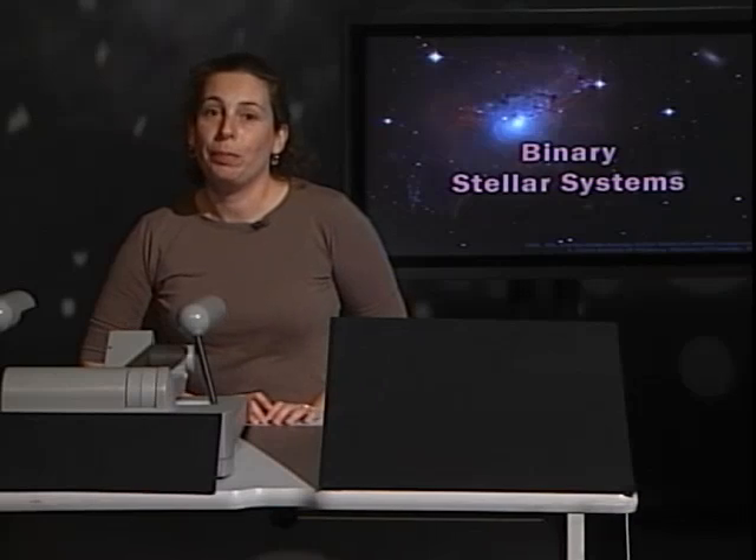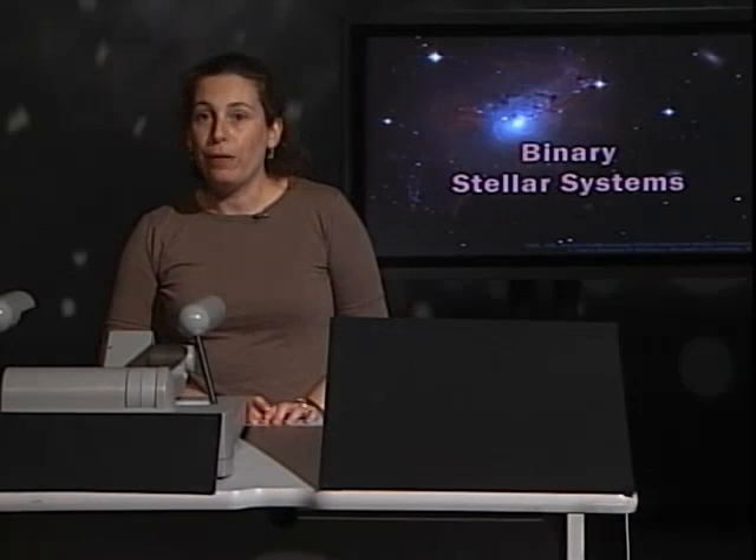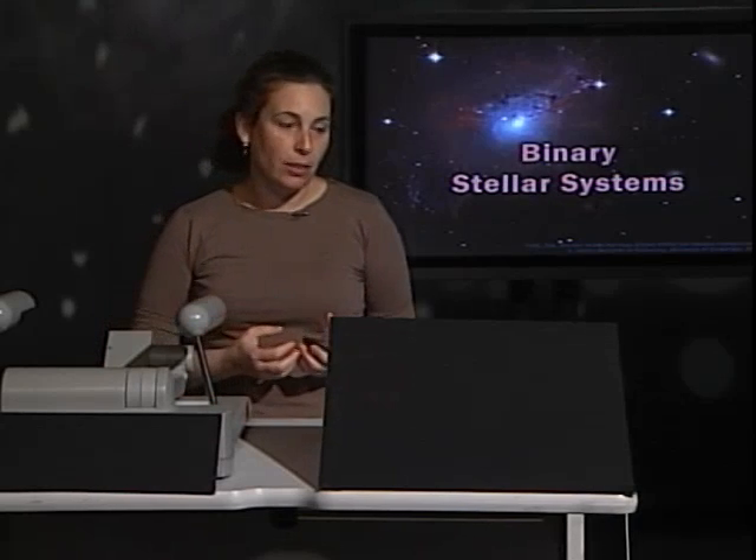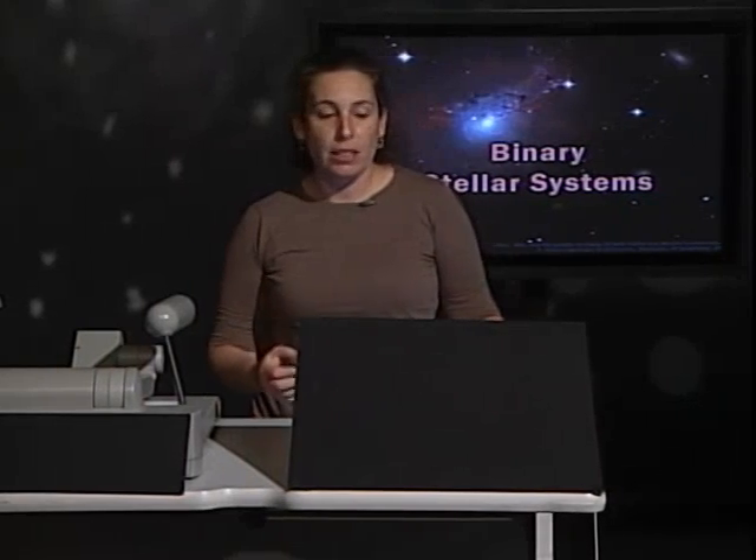Welcome back to the Cosmic Classroom. Let's now talk about the life of stars that live in pairs — double stars, or binary systems.